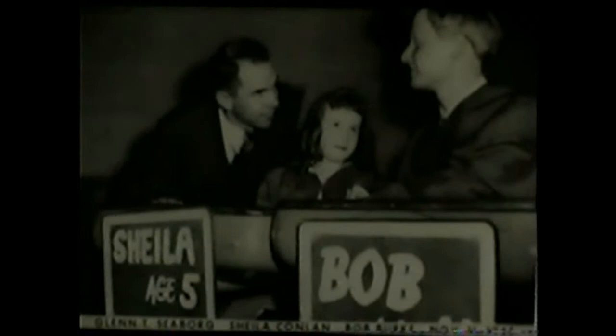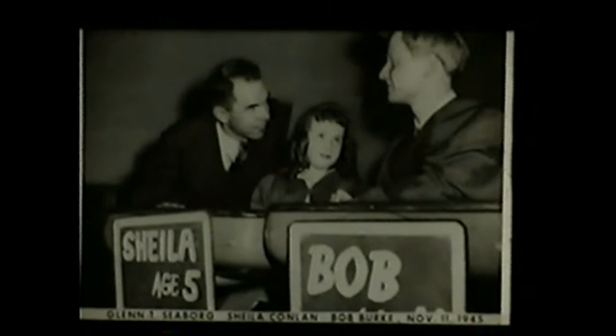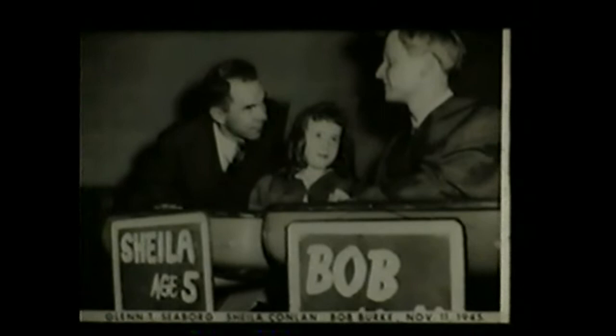This shows his announcement of americium and curium actually on the Quiz Kids show. I used to hate those little kids — they were so smart. So here he is with the Quiz Kids.